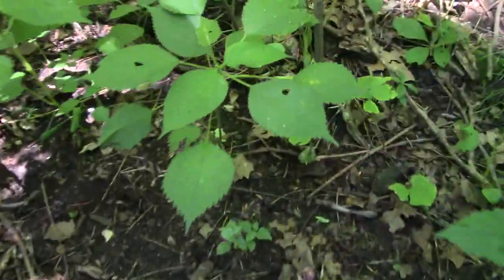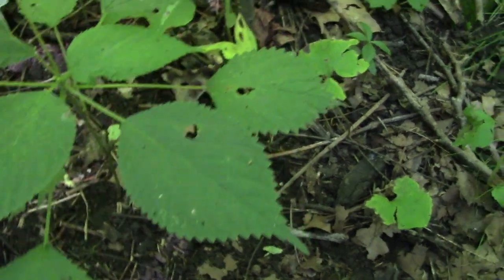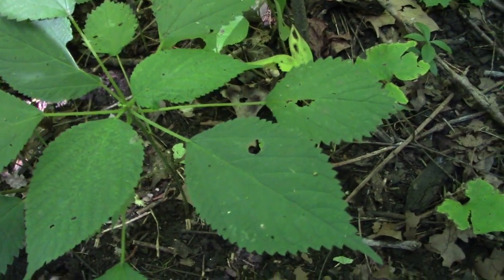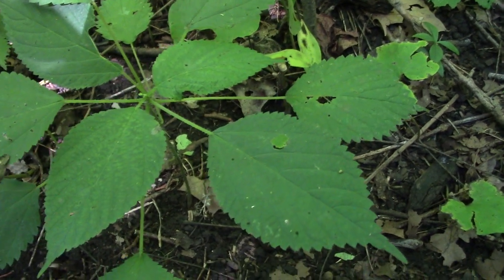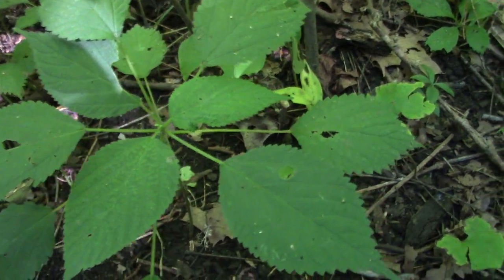Just found some wood nettle. Wood nettle is related to stinging nettles — it does sting just like stinging nettles, and like stinging nettles it's also edible and very nutritious. I'm probably going to do an informative video specifically on wood nettle, but I just figured I'd point it out.